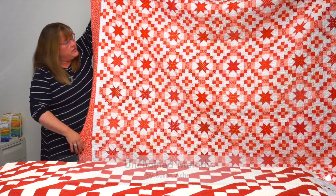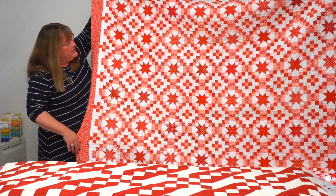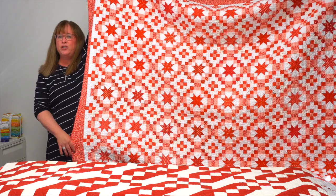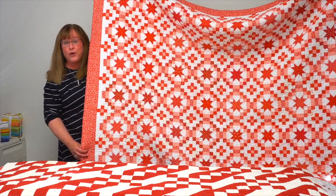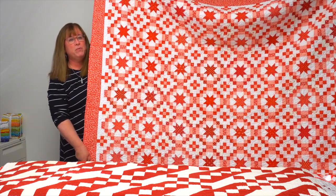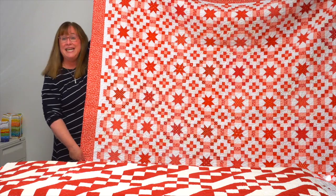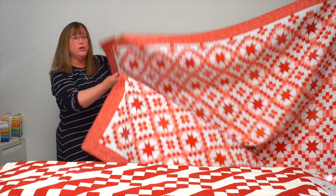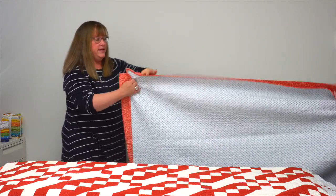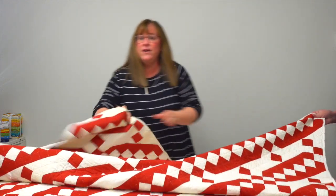I adore this quilt — it is a scrappy mix of red prints with sort of an Irish chain look to it. What I love about Susan Ache's quilts is they always look harder than they are. This one, believe it or not, is 64 straight-set blocks with a skinny sashing. There's nothing set on point here, no diagonals — you can do it!